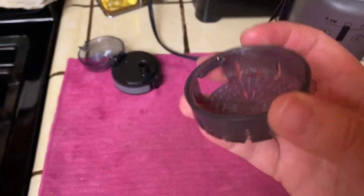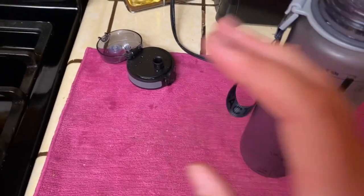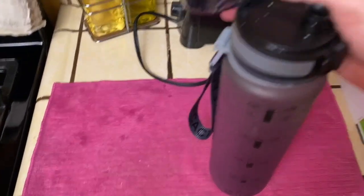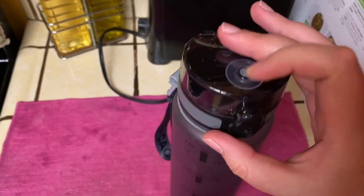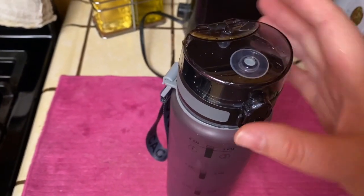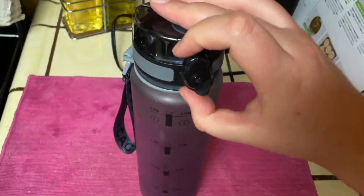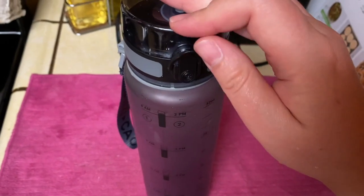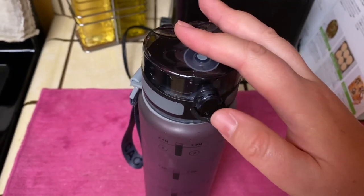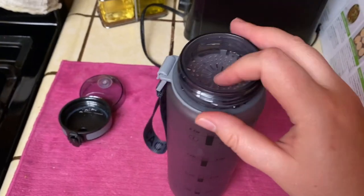It came with this little filter cap, so you just place it in there — that's really great. It also came with this cover; you twist it on and close it just like so. It's supposedly leak-proof, and I've never had any leaks, so it works. You can actually lock it — there's a thing right here that you push all the way up to lock it so it won't pop open when you're moving around. Then you unlock it and push the button and it opens up.